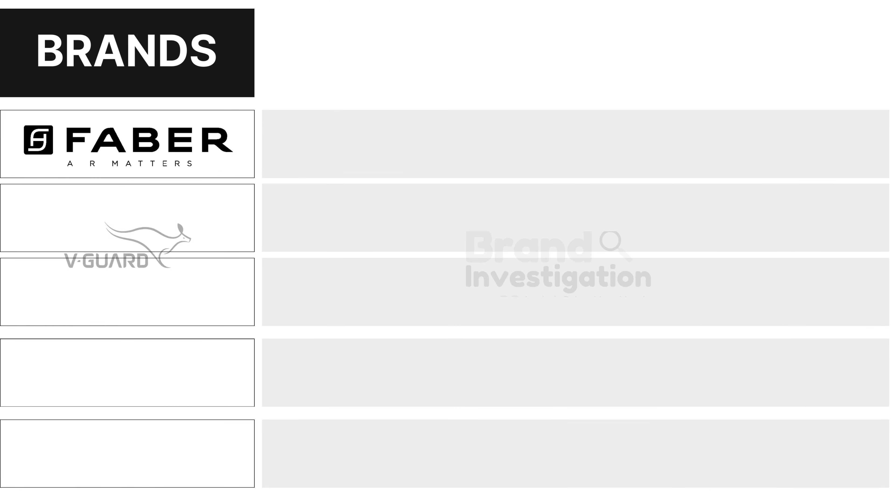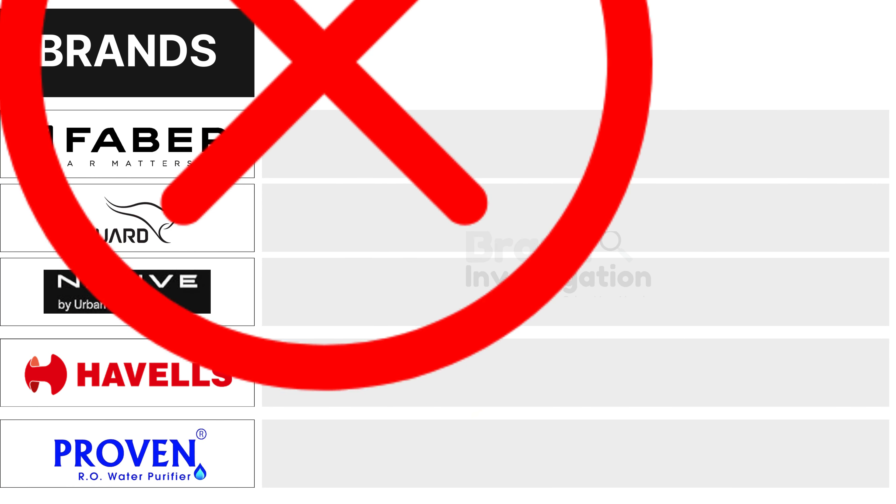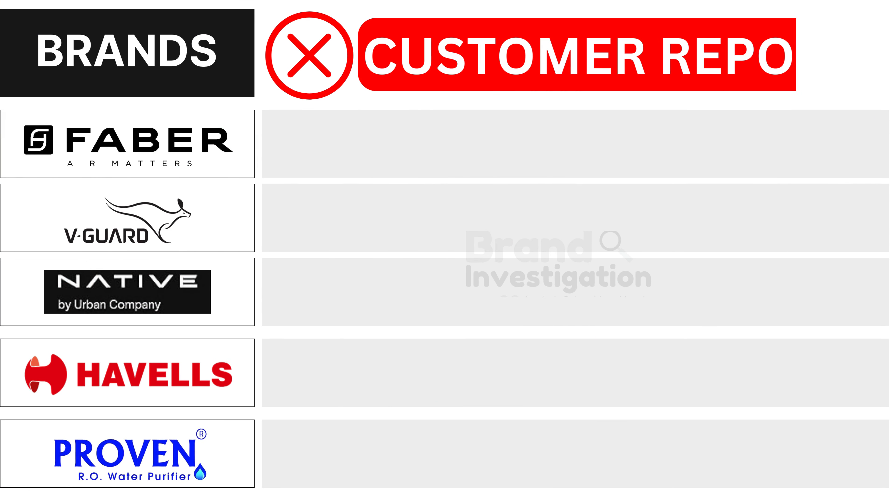Wondering which water purifier brand is the best? Let's figure out the smartest choice for you. We are here to guide you in making the right decision for your water purifier purchase.